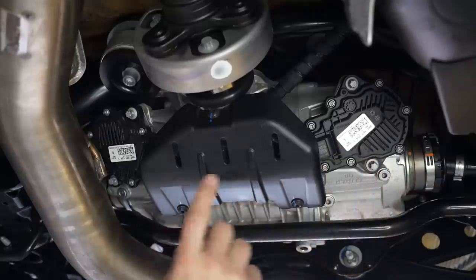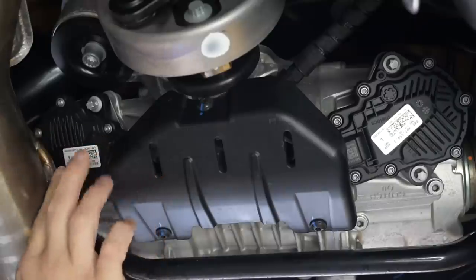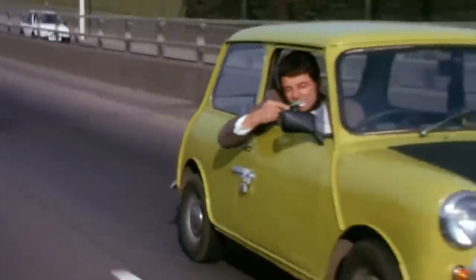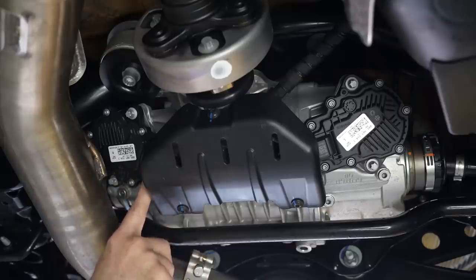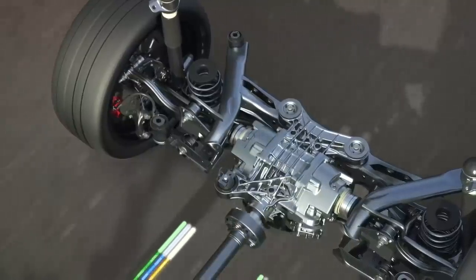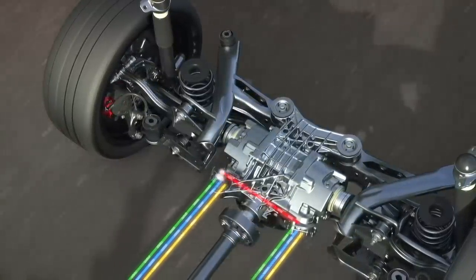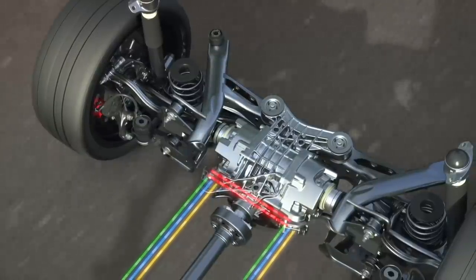The control motors use the same part number on the left side and the right side. But the right side — the passenger side in countries that drive on the correct side of the road — functions as the primary module, while the one on the left side functions as the secondary. In addition to controlling the right side clutch, the primary motor also does all the calculations for the left and right torque splitting.